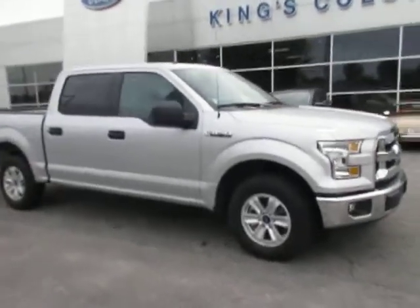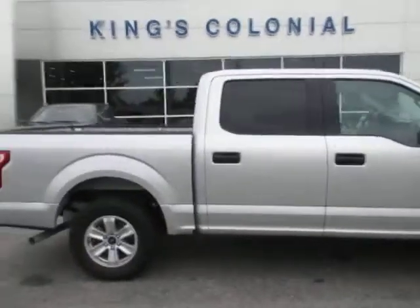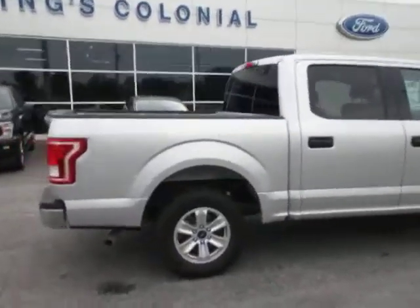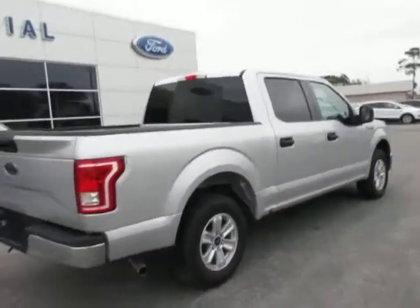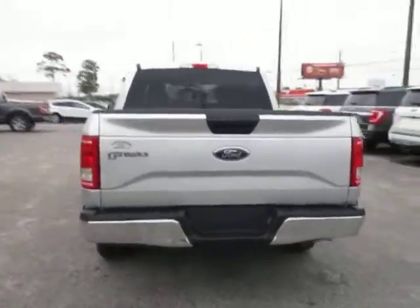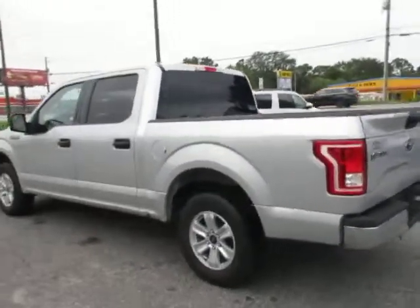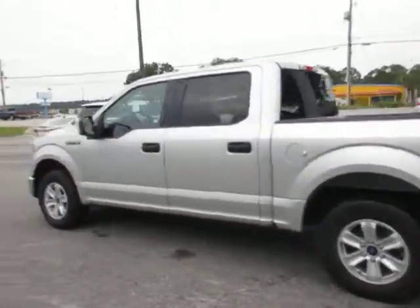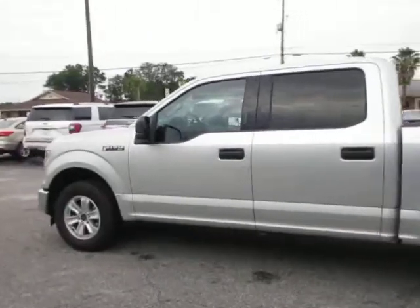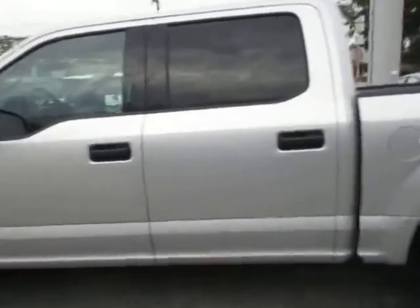Hello, welcome to King's Colonial Ford. We have a 2017 F-150 XLT Super Crew — this is a two-wheel drive truck. It's Ingot Silver with great cloth interior, 17-inch aluminum wheels and good tires. The body is in very good condition — excellent.